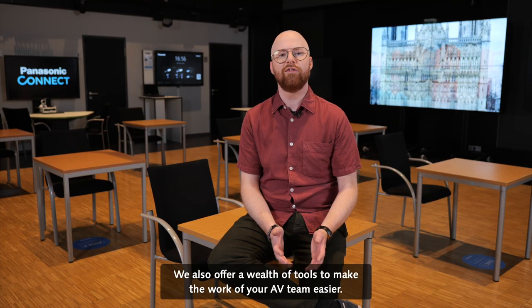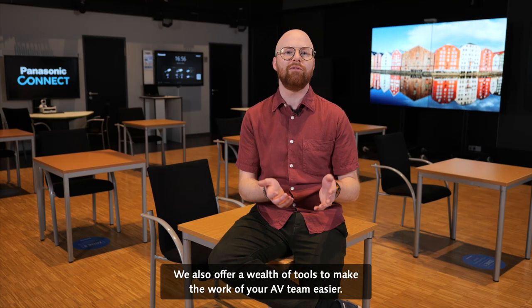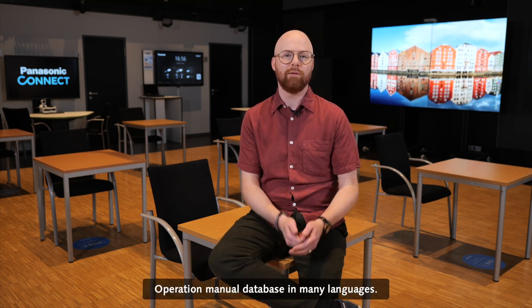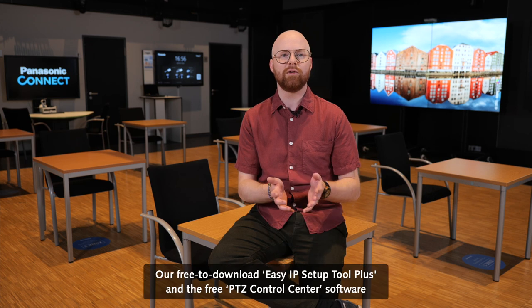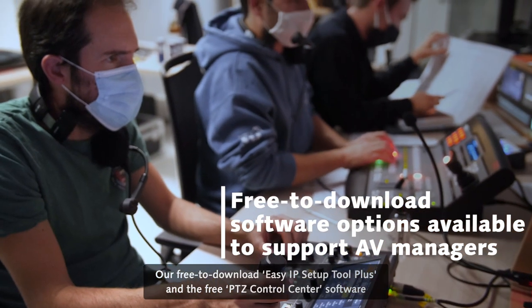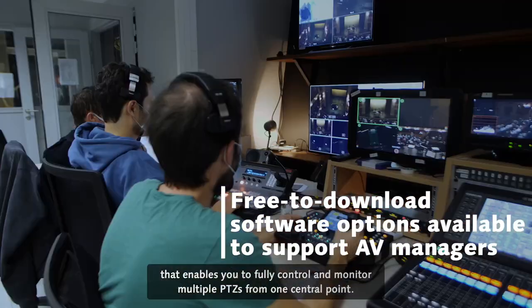We also offer a wealth of tools to make the work of your AV team easier: an operation manual database in many languages, and our free-to-download Easy AIP Plus setup tool and the free PDZ Control Center software that enables you to